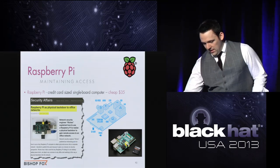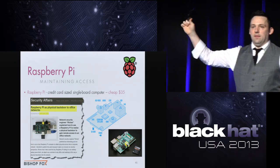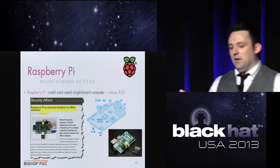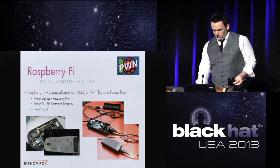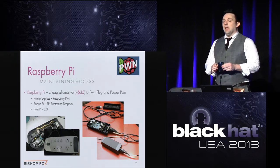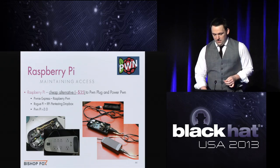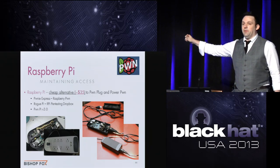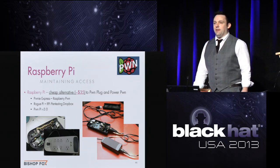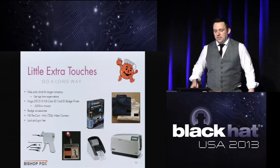I recommend using a Raspberry Pi instead — people are releasing images to do the same thing for $35 instead of $1,500. It's a fully functional PC on a single board, you just put the OS on the SD card. There's the Raspberry Pwn, Rogue Pie, and Pwn Pie images available. One creative example: someone hollowed out an old laptop charger, noticed the Raspberry Pi fit exactly, and turned it into a backdoor device disguised as a charger laying around. Little extra touches go a long way.